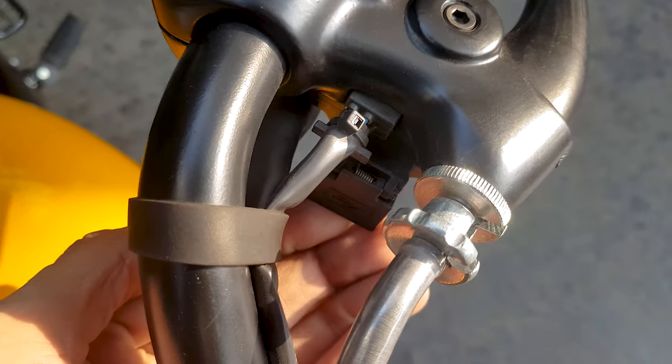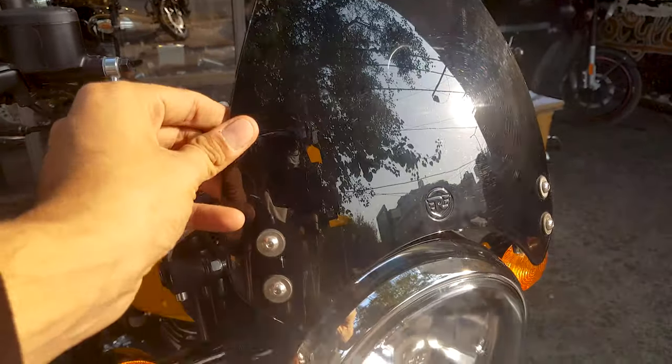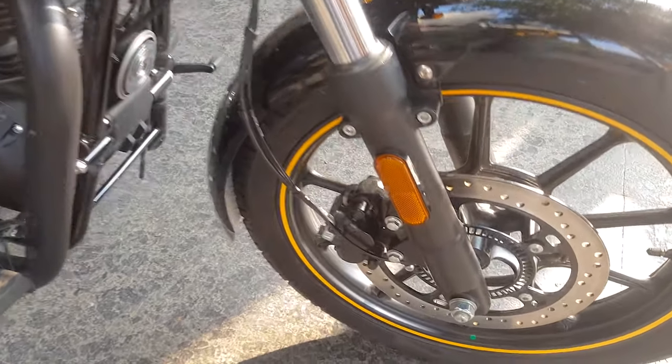Now the hidden gem is under the left clutch side — it comes with a USB fast charger. And also a windshield in this model. The quality is absolutely fine — the best that Royal Enfield can offer.